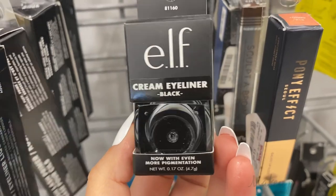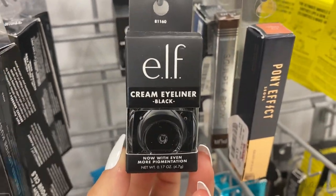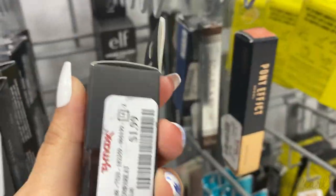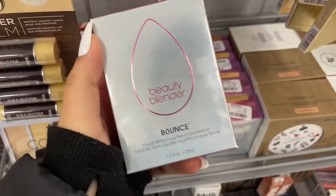And then I also found this from Elf — this is really cute. This is the Creamy Eyeliner in Black, running for $1.99. One pearl I have not seen, and I'm so excited to see.